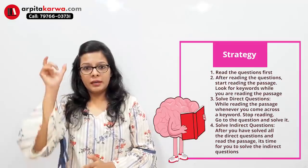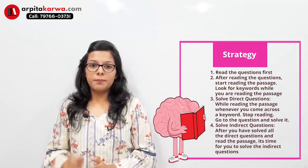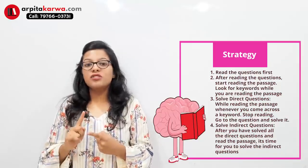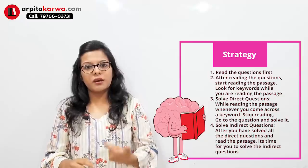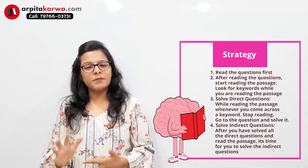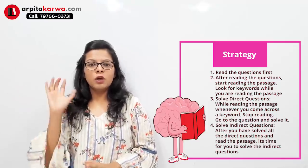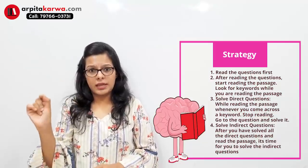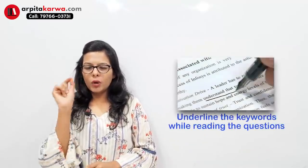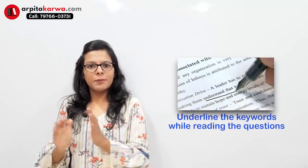You have to read only the questions — not the passage first. Only read the questions and when you read each question, underline the keywords. You will get two or three keywords per question. Identify what the major question is asking and underline those keywords. This is your first step.